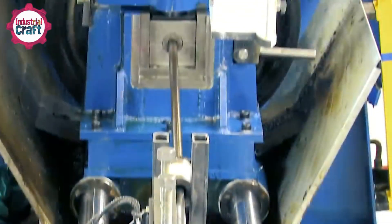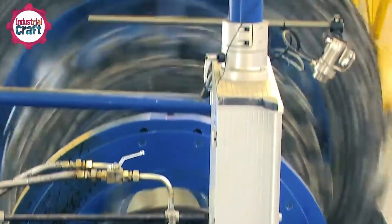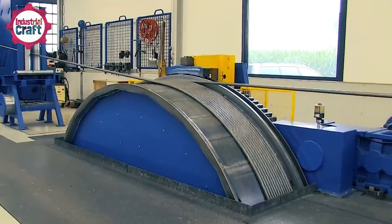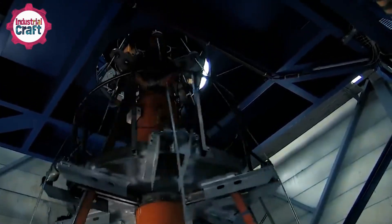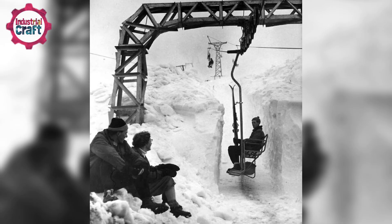Over time, engineers refined the process, improving strength, flexibility, and resistance to wear and tear. By the late 19th century, wire rope systems weren't just lifting loads in mines — they were transmitting power and eventually supporting transportation. Fast forward to 1936, when the Union Pacific Railroad Company built the world's first recreational chairlift for Sun Valley, Idaho.